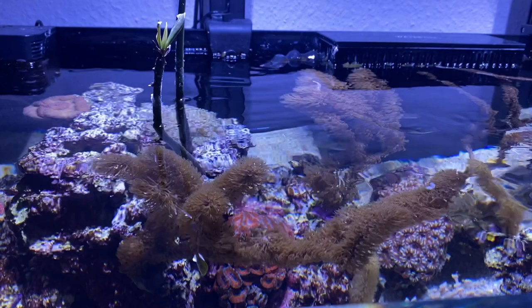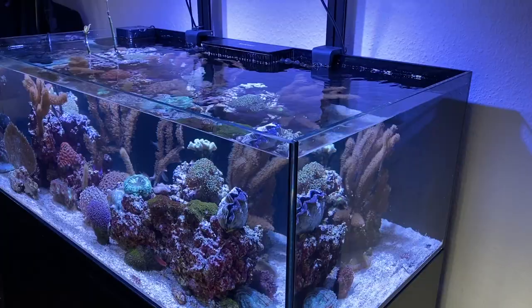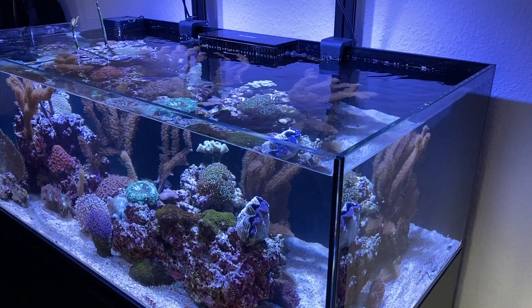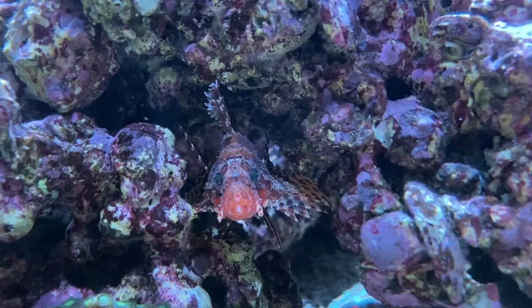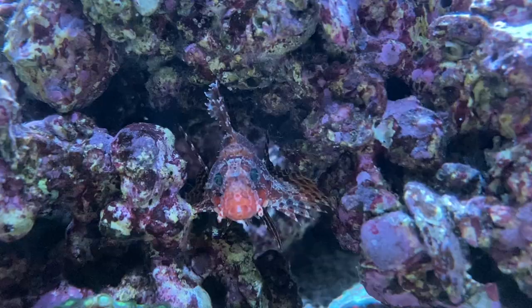My lionfish lives in a 300-liter tank. I think for right now it is okay, because he is about 8-9 centimeters big and has many hiding places here. Next to that, there are not many other fish inside. Thank you very much for watching this video — feel free to subscribe, and otherwise see you next week!